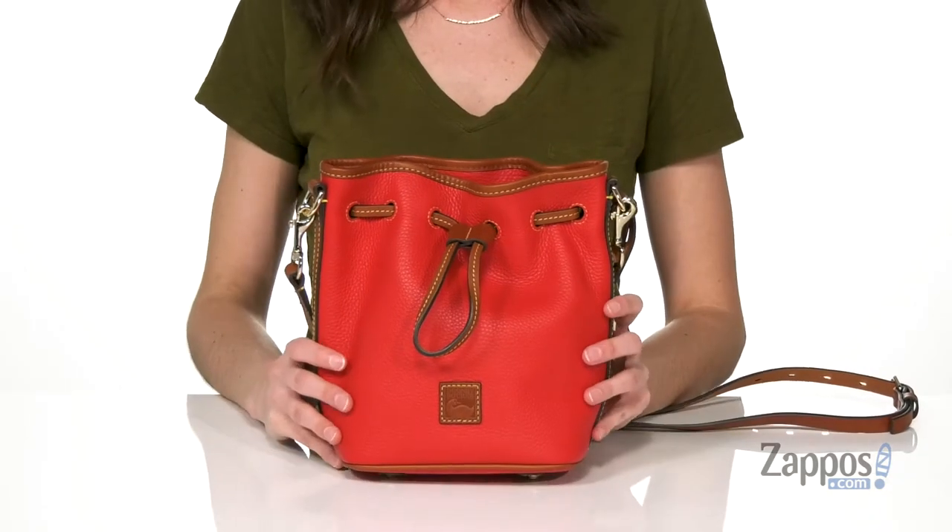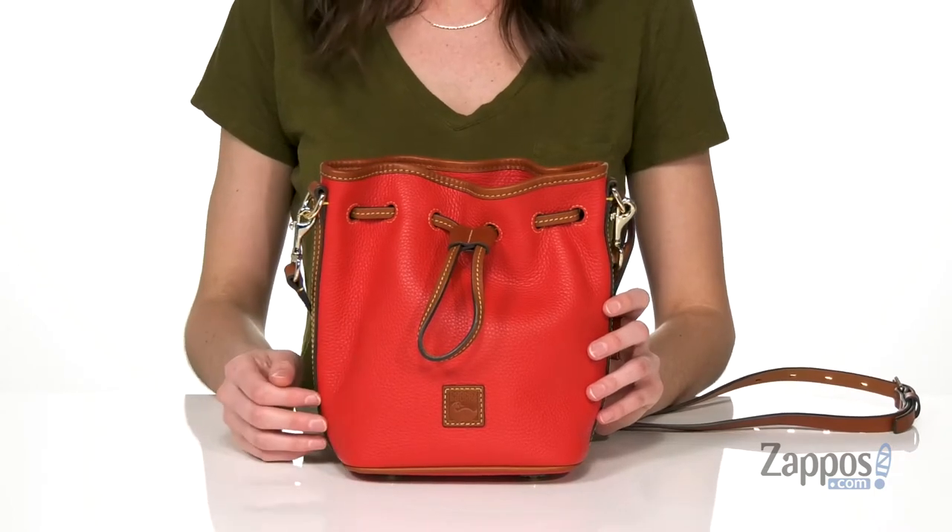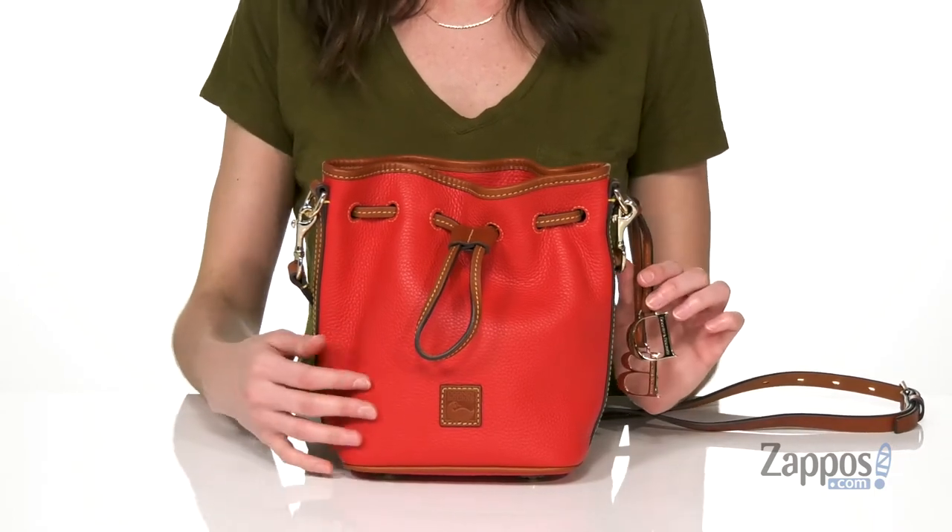Hey guys, I'm Zoe from Zappos, and this is the Pebble Small Drawstring Bag from Dooney & Berk. The drawstring design on this bag definitely gives it a more casual silhouette, but it's still really lovely with a pebbled leather exterior and Dooney & Berk logo detailing.